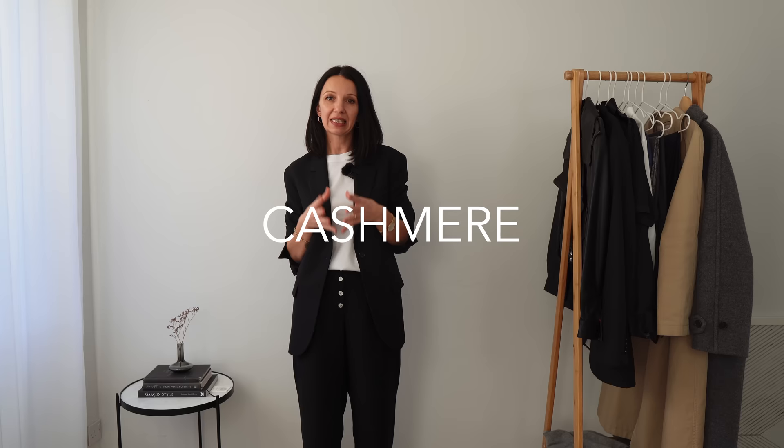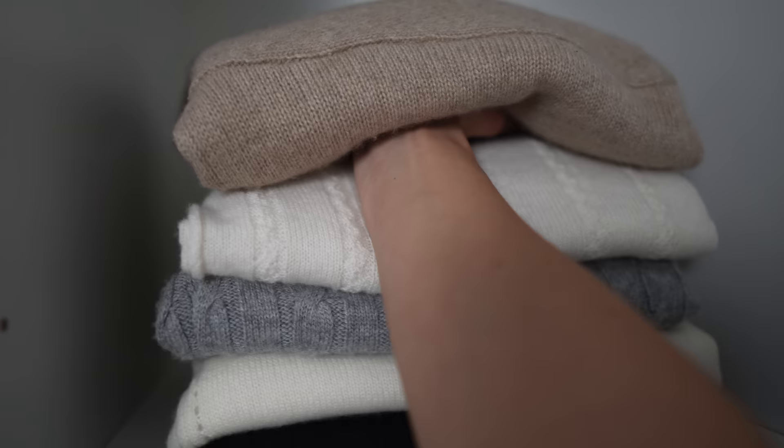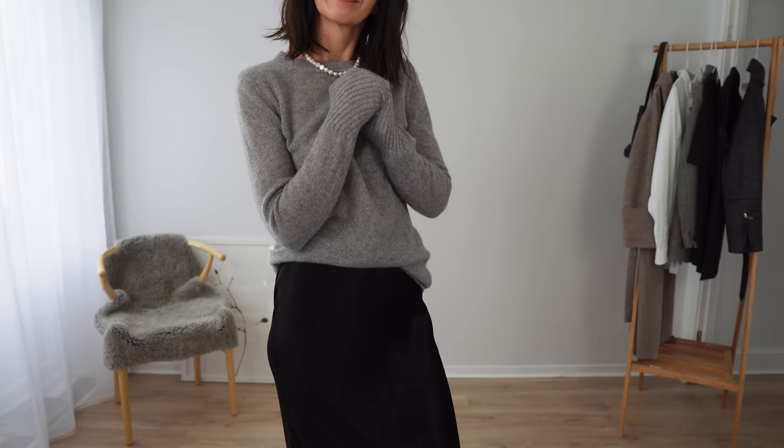Another material really worth investing in for a long-lasting and beautiful wardrobe is cashmere. Cashmere is much warmer than wool, it's beautiful and very luxurious, and I find it personally easier to care for and wash than wool. I want to make a separate video about jumpers for winter, especially wool and cashmere, so I'm not going to talk too much about it here.